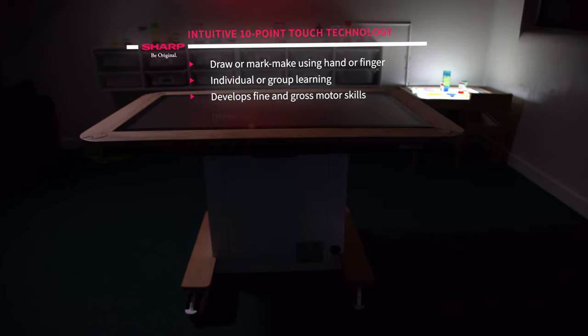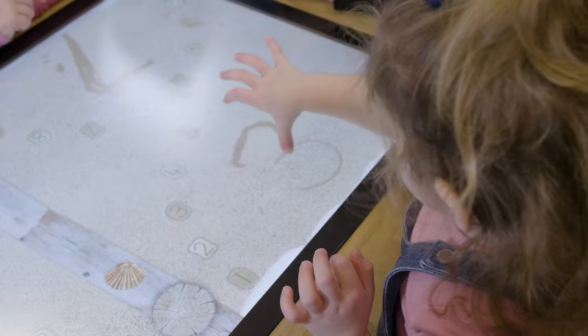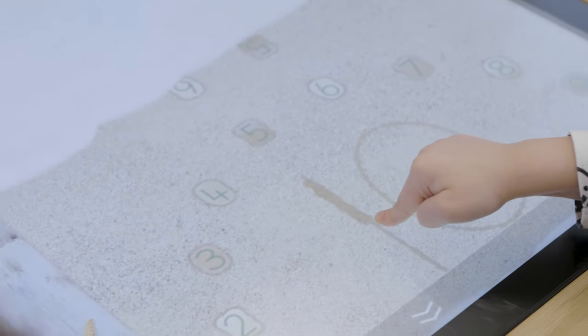The interactive table is a valuable resource for the nursery. It helps with mark making and encourages fine motor as well as gross motor, which is very valuable.